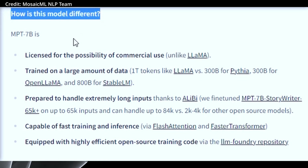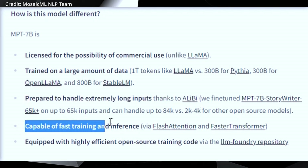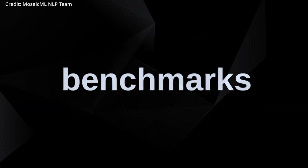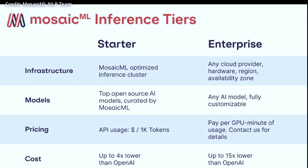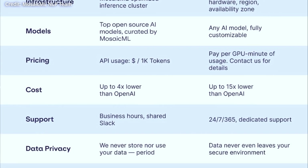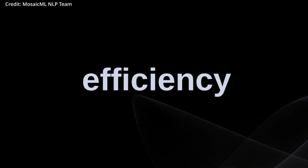MPT-7B's notable features include a commercial use license, an extensive training dataset of 1 trillion tokens, compatibility with extremely long inputs, optimization for fast training and inference via flash attention and faster transformer, and highly efficient open-source training code. Mosaic ML's MPT models are GPT-style, decoder-only transformers that boast performance-optimized layer implementations, architecture changes for enhanced training stability, and the elimination of context-length limits by incorporating Alibi instead of traditional positional embeddings. These modifications ensure that MPT models can be trained and served with efficiency and without loss spikes.